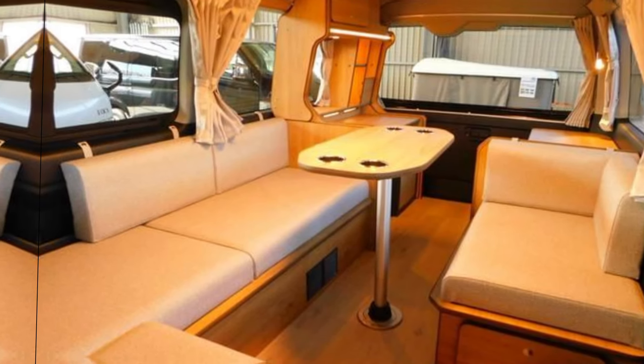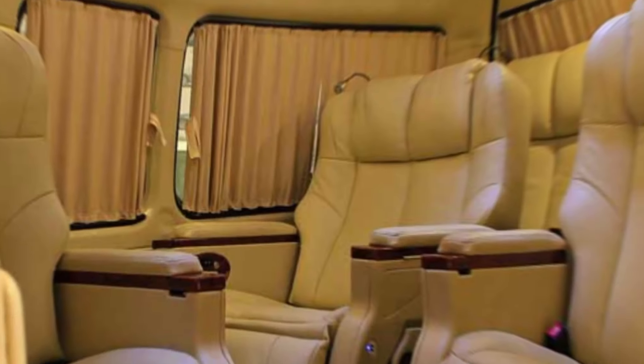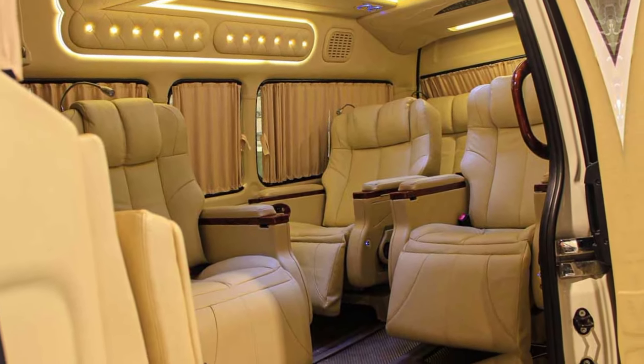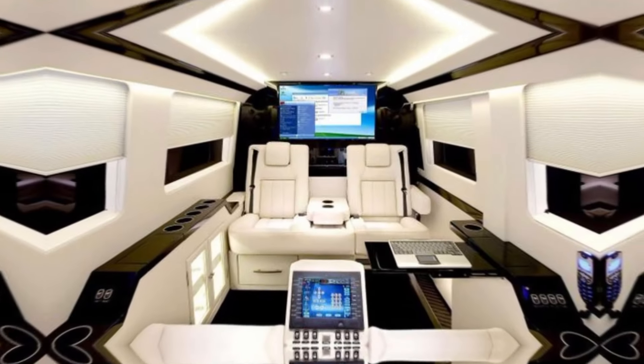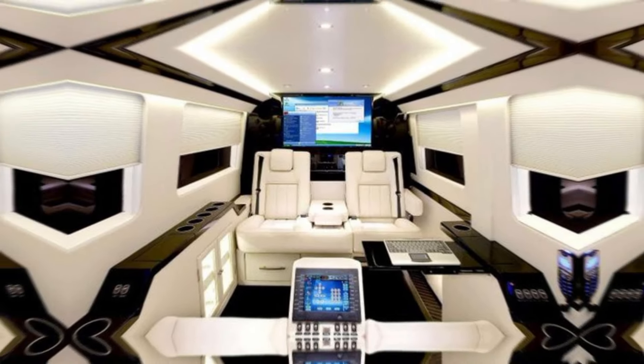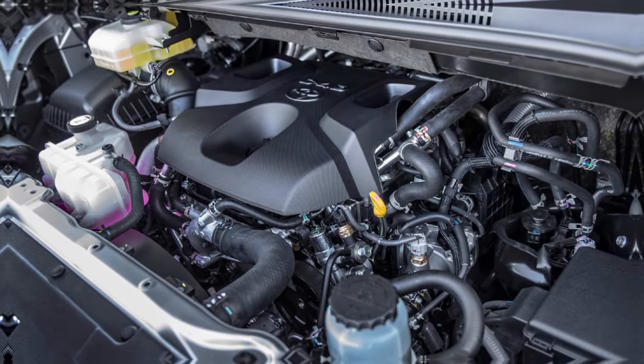Speaking of technology, Toyota has spared no expense in outfitting the GranVia with the latest and greatest. A large touchscreen infotainment system, advanced driver assistance features, and seamless connectivity options redefine the driving experience.